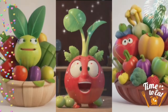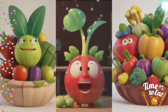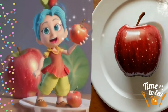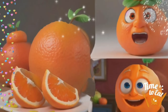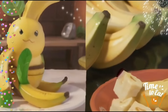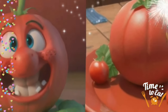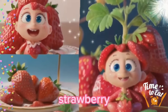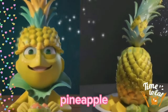Hello there, dear friends. Welcome to a world full of colorful fruits and vegetables. Apple. Orange. Lemon. Banana. Tomato. Strawberry. Pineapple.